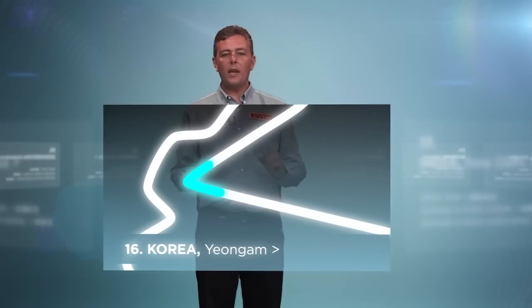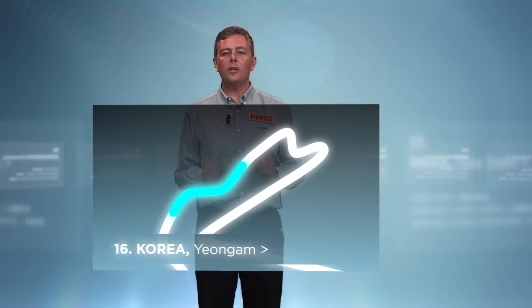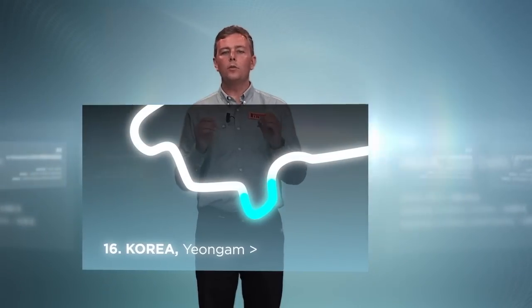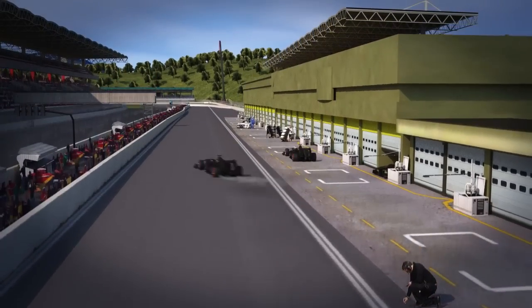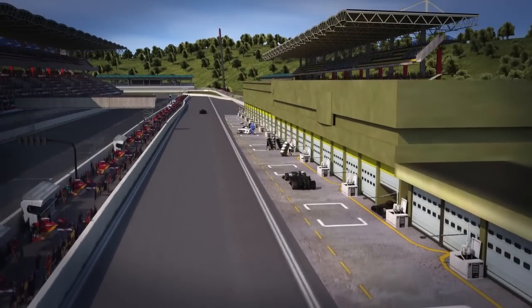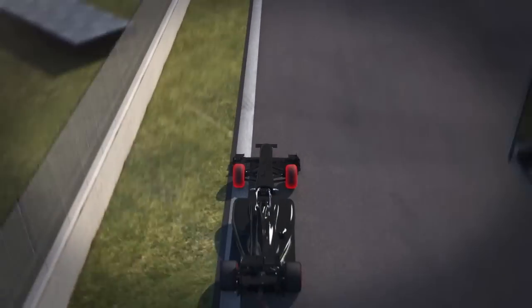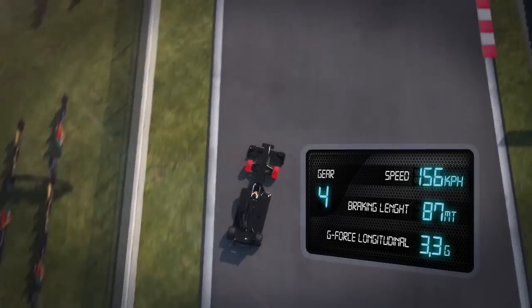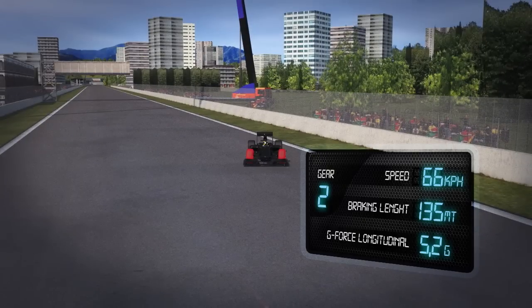Turn 3. Heavy braking on straights. The heavy braking area allows the cars to use their maximum braking power of 5.2 g. With the weight transfer involved, the front tyres are subjected to a vertical force of more than 900 kg.